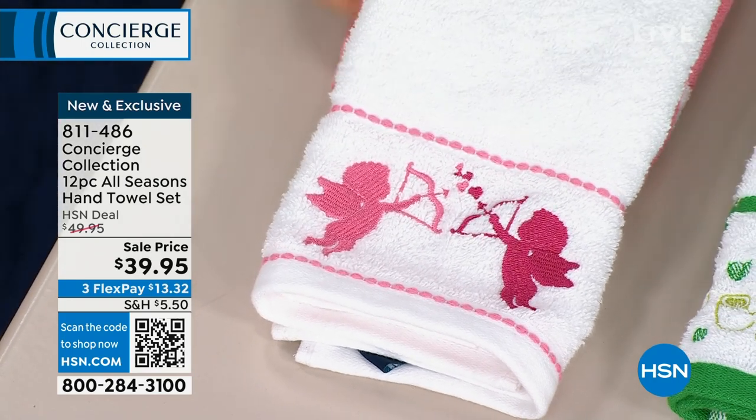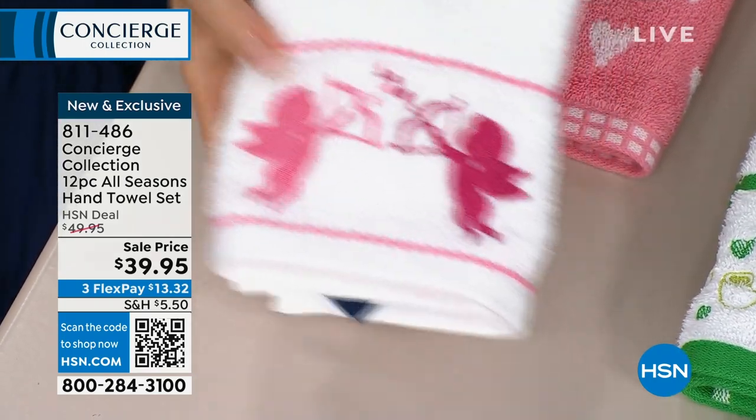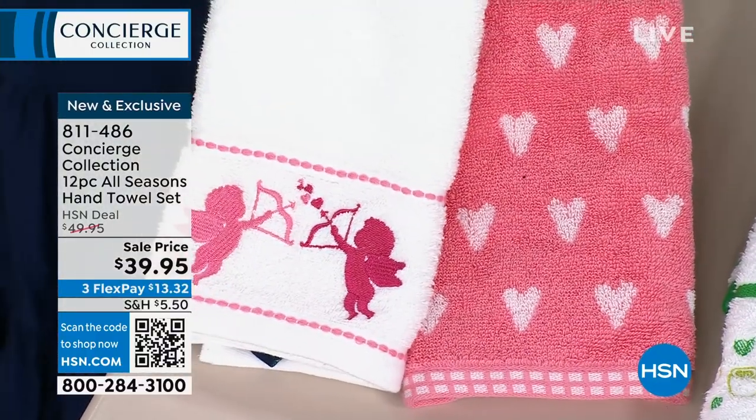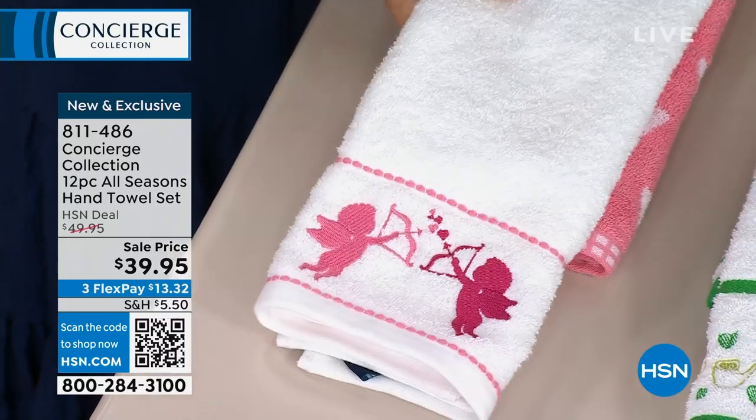So we've got Valentine's Day, and you're going to get two. One of them is fully embroidered — look at this — and the other is woven. Look at all the details, even down to the fringe. There's your Valentine's Day. I love this. So cute.